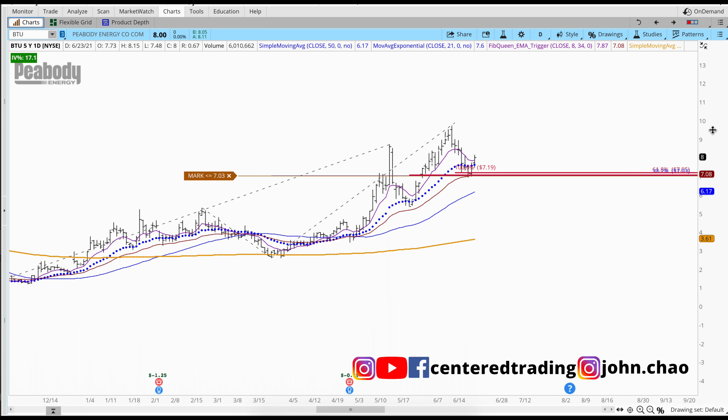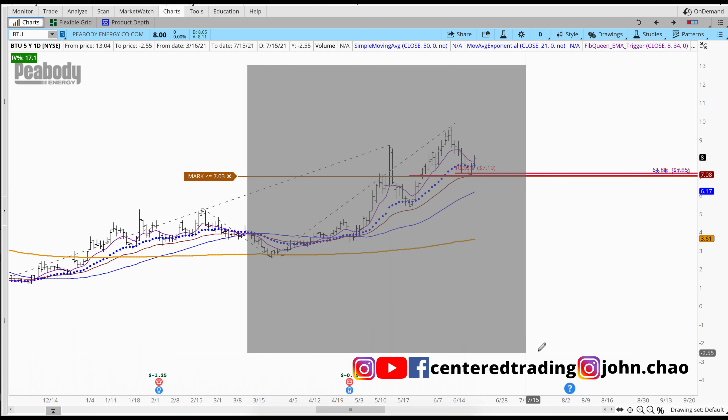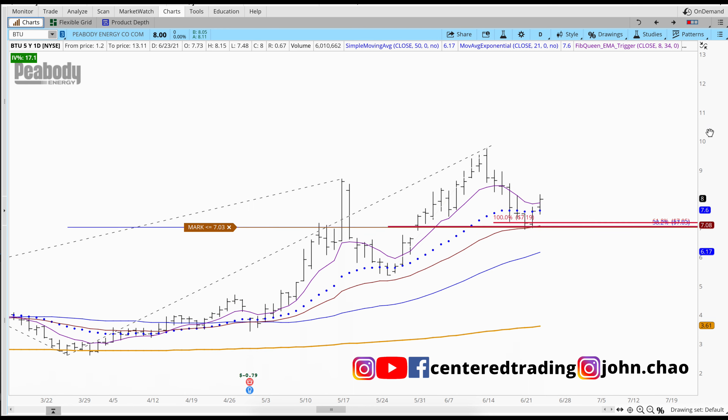If you'd like to learn how to find high probability setups using Fibonacci analysis, check out my course in the description below. If you haven't subscribed to our channel, subscribe now, hit that notification button, and I will talk to you soon.